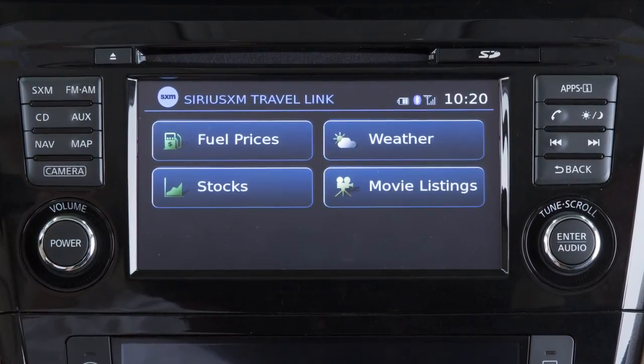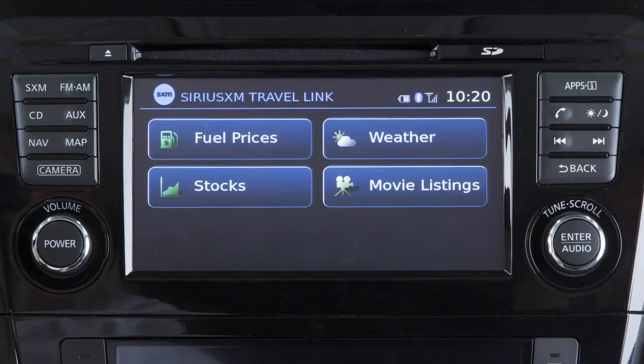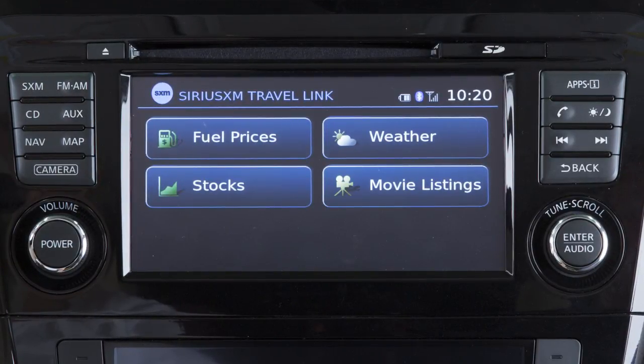Travel Link is a suite of services that streams useful information into your vehicle's navigation system. Travel Link is included for a period of time from the original sale date of the vehicle.